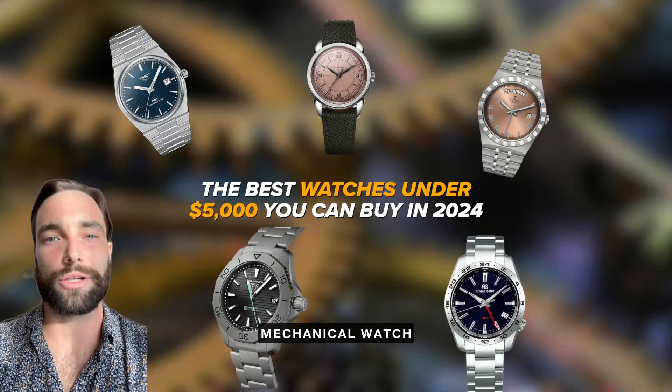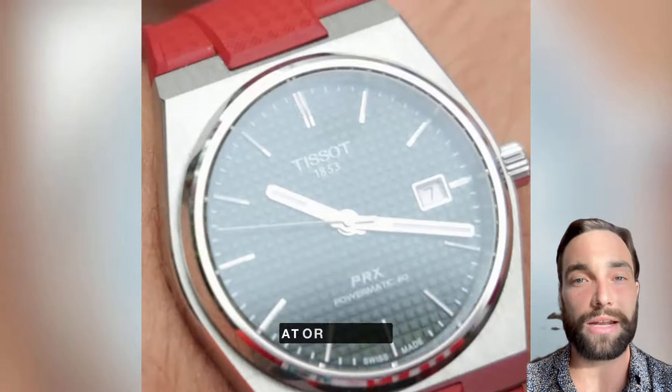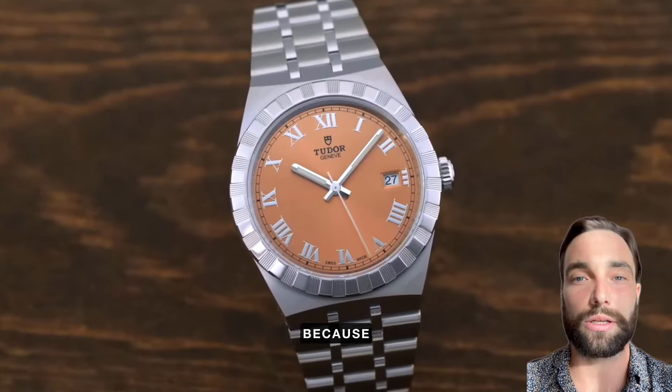If you're after your first good mechanical watch, five grand is more than enough to get you in the game. So if you're looking for a couple of ideas at or around that price point, keep watching because I've got some suggestions.